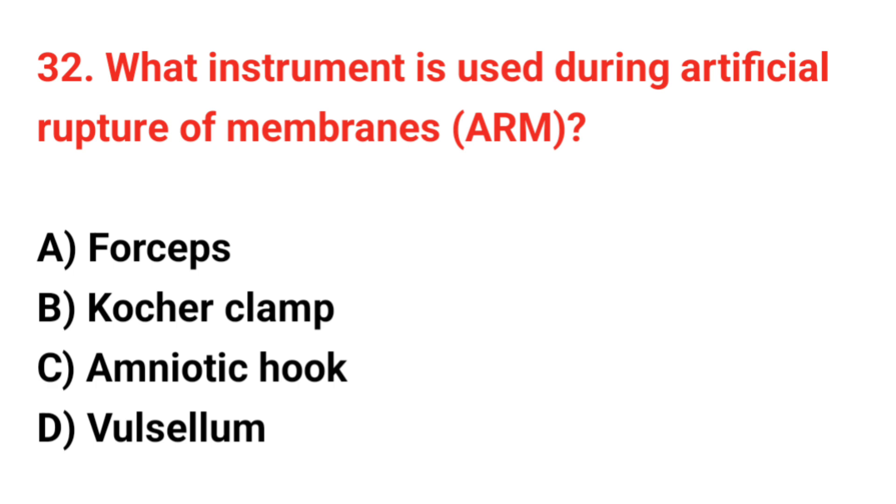Question 32. What instrument is used during artificial rupture of membranes? The correct answer is C: Amniotic hook.